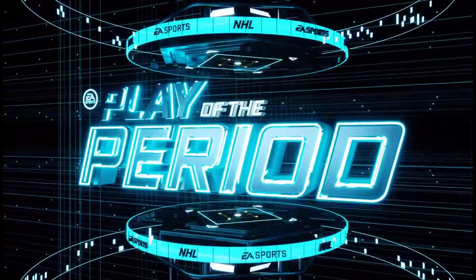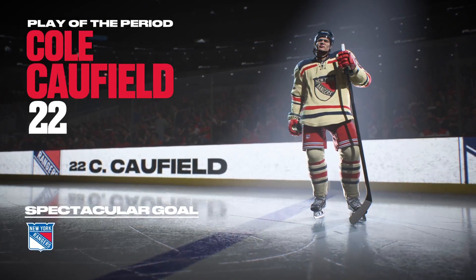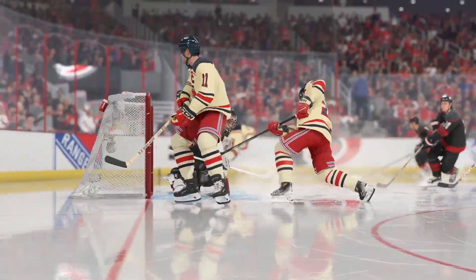Period number one in the books. First intermission entertainment is on deck here. You can also have time to go grab a drink, grab a hot dog, and we'll be back with period number two in moments.